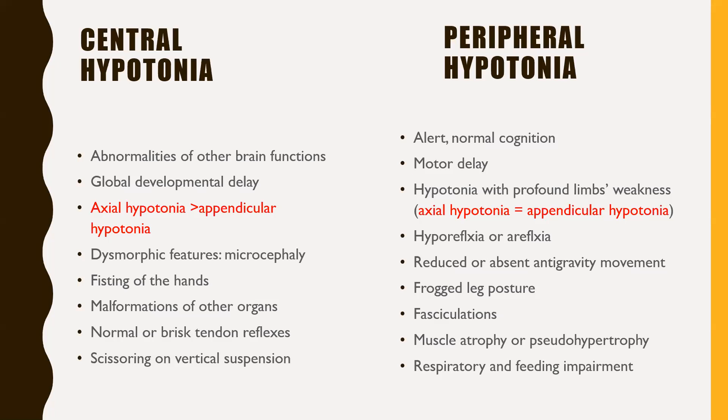In peripheral hypotonia, children are mainly alert, without encephalopathy. Motor delay is more prominent rather than global developmental delay. These infants are weak floppy infants, so their axial hypotonia is equal to their appendicular hypotonia. There will be hyporeflexia or areflexia. Reduced or absence of anti-gravity movement produces a frog posture as they cannot move muscles across joints. Fasciculation is a feature, especially when anterior horn cells are involved. Muscle atrophy and pseudo-hypertrophy are seen in muscular dystrophy and myopathies. Significant respiratory and feeding impairment due to bulbar muscle involvement may also be present.